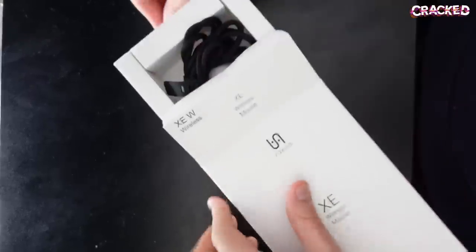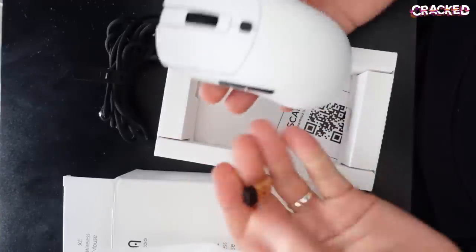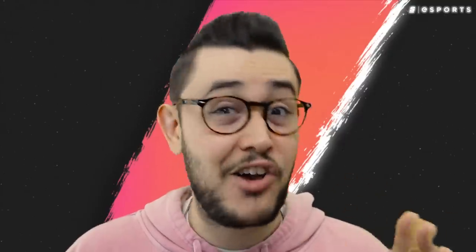First things first, the packaging, which is made up entirely of recyclable paper and cardboard. You open it, see a mouse, a cable, and a dongle — that's it. It's simple and non-wasteful. There's also zero plastic, which I really appreciate. All Vaxi cares about is how the product performs, and cutting costs on packaging is a great way to bolster that.